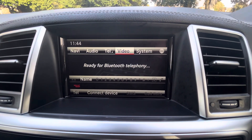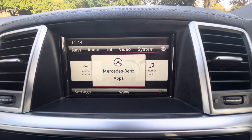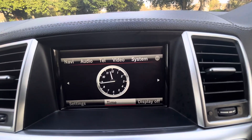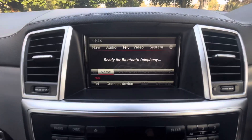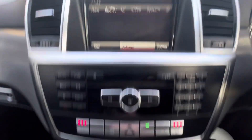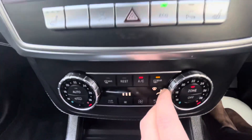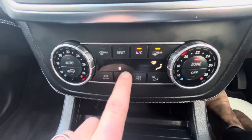Bluetooth hands-free telephone, video system connected via DVD when a disc is inserted. And then your general Mercedes-Benz apps, internet radio, and your system settings — all operated using this dial here. Heated seats for the driver and the passenger. And a split-level heating and air conditioning system here as well.